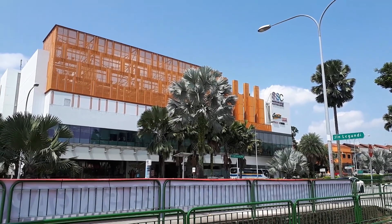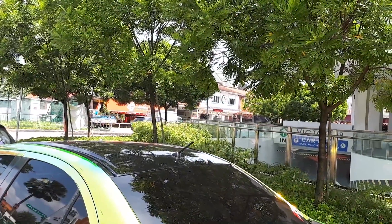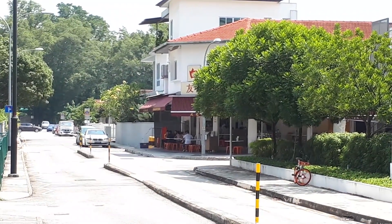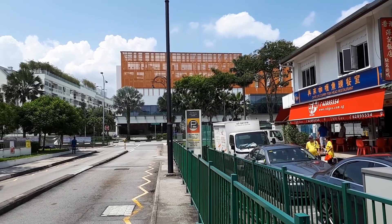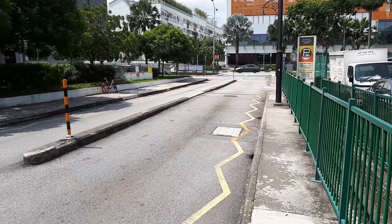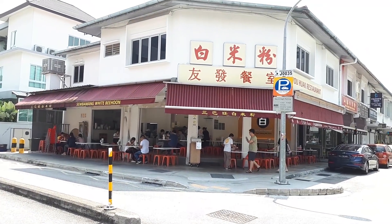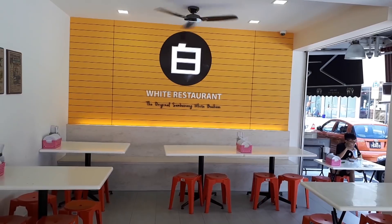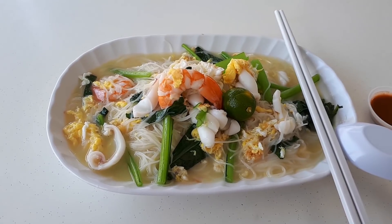We have jumped forward in time and in front of us is Sembawang Shopping Center. This road going down here is called Jalan Tampang. Slightly to the right is the restaurant we're going to, which they have renamed — all the branches are now called White Restaurant, but they were originally called the Original Sembawang White Bihun. This is the original branch.